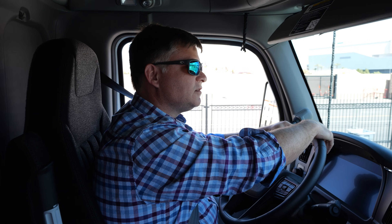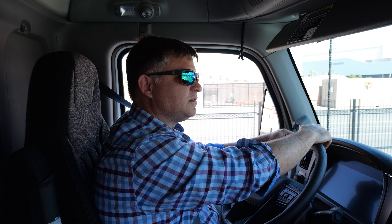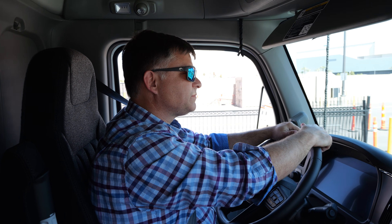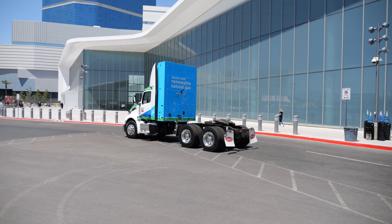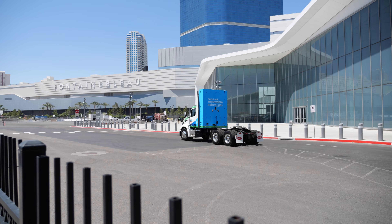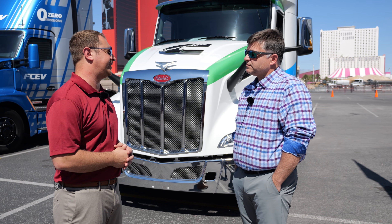There have also been big improvements with drivability. This one's paired with an Endurance 12-speed transmission, and there have been specific drivability calibrations to get the best maneuverability and drivability possible with a natural gas powertrain.